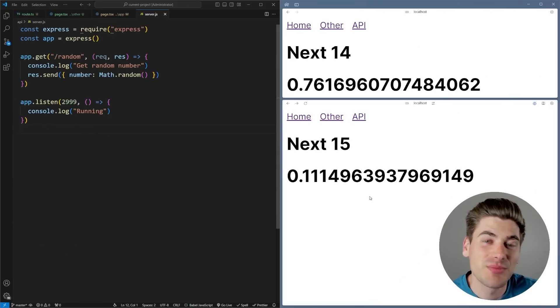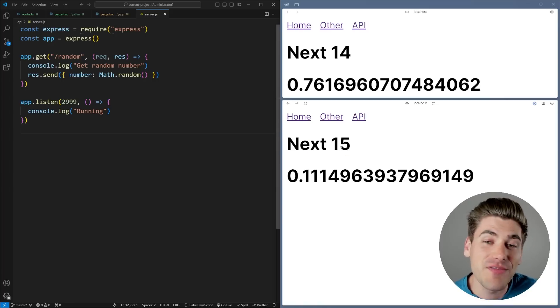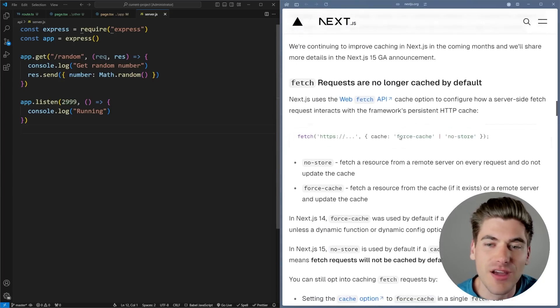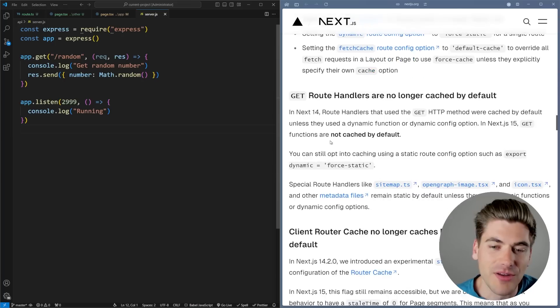Welcome back to Web Dev Simplified, my name is Kyle and my job is to simplify the web for you so you can start building your dream project sooner. To showcase these new changes, I have two applications running — one using Next.js 14, one using Next.js 15 — with the exact same code between them. I'm going to be showcasing the three main things they're talking about in Next.js 15: first, that fetch requests are no longer going to be cached by default, which is really huge but kind of drops the ball in a few places.